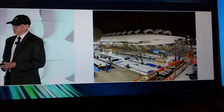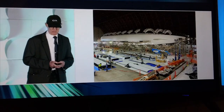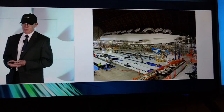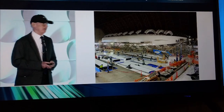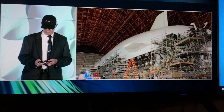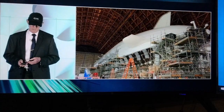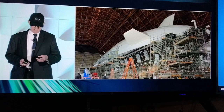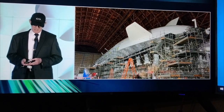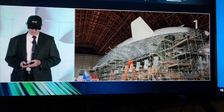We then started attaching the skin and the fins in the final rotation. The skin is made out of Tedlar and Technora. Here we are completing the airship skin and fin installation. The white covers on the mainframes protect the gas bags from rubbing against the mainframes.